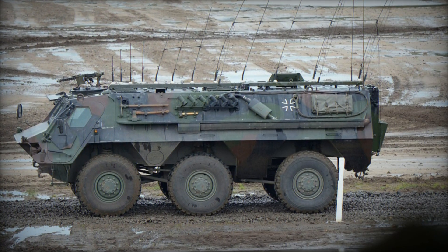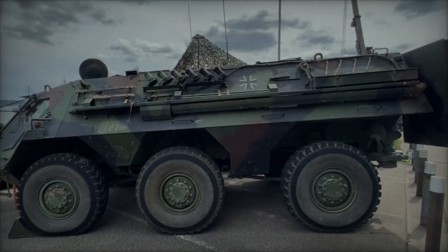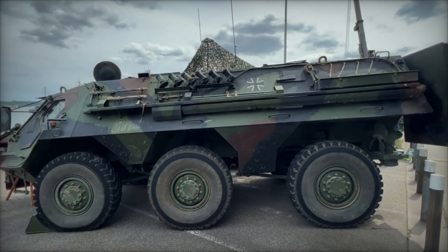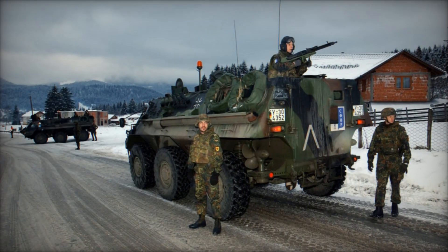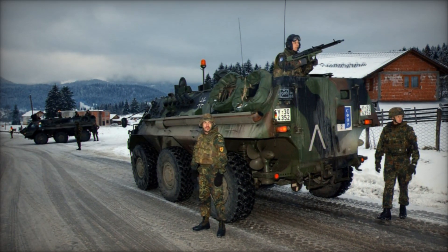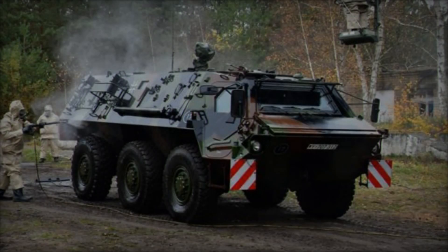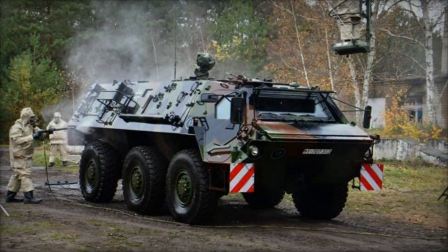The TPZ-1's distinctive silhouette is characterized by its six large road wheels, which provide both mobility and stability across diverse terrain. Its hull, featuring angled armor plates, underscores a balance between protection and agility. Notably, the vehicle boasts full amphibious capabilities, propelled by concealed propellers in the rear lower hull. Power steering mechanisms enhance maneuverability, particularly on the forward-most wheel sets, while optional applique armor offers additional crew protection as desired.